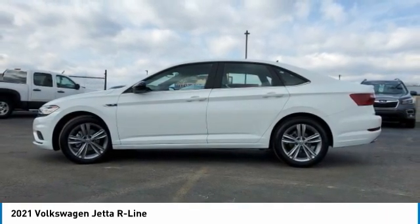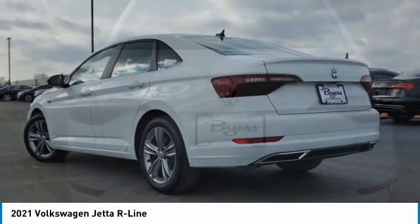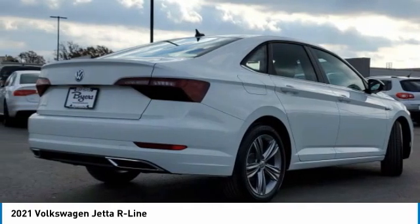This vehicle has less than 100 miles. Here are some of this vehicle's great options: turbo-charged, panoramic roof, heat-lit mirrors, aluminum wheels, brake assist, daytime running lights.